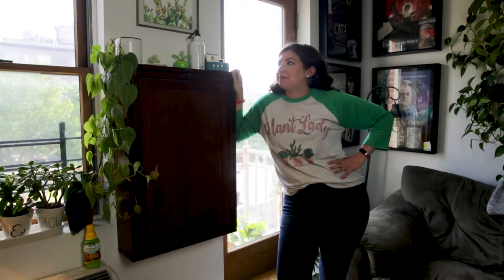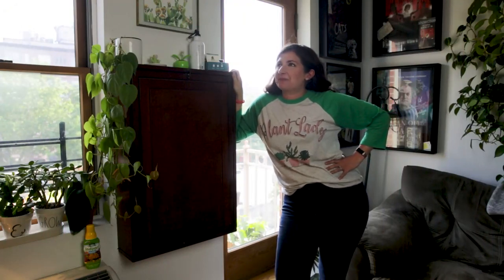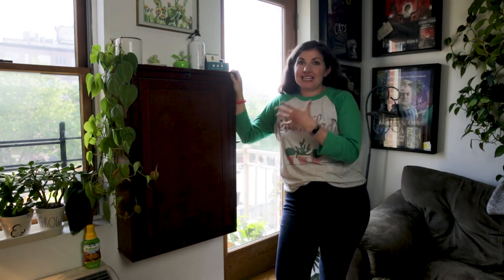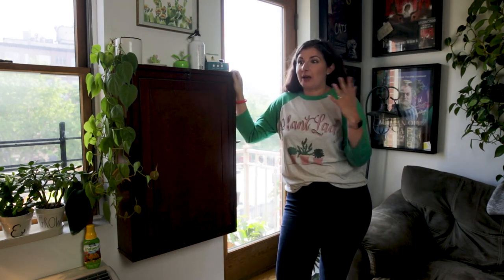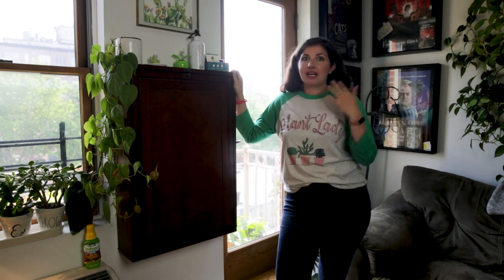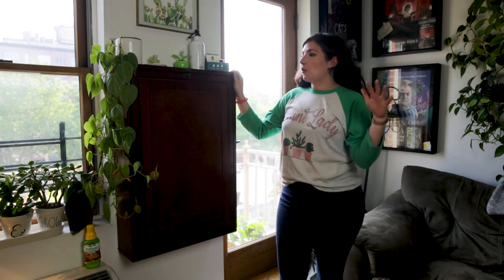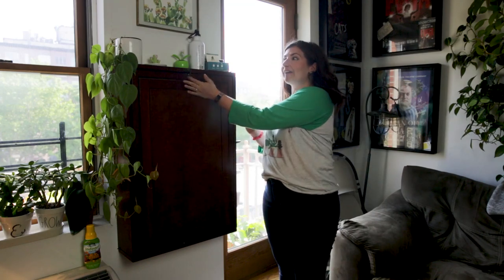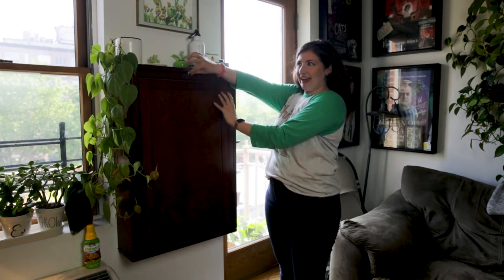This is probably my best-kept secret and my most proud tiny house, tiny apartment, New York City living tip. Once I moved back from tour, I needed a space where I could do Bloom and Grow — podcasting, blogging, working, editing. Our apartment is obviously too small for us to have two desks. So plant friends, this is my desk.